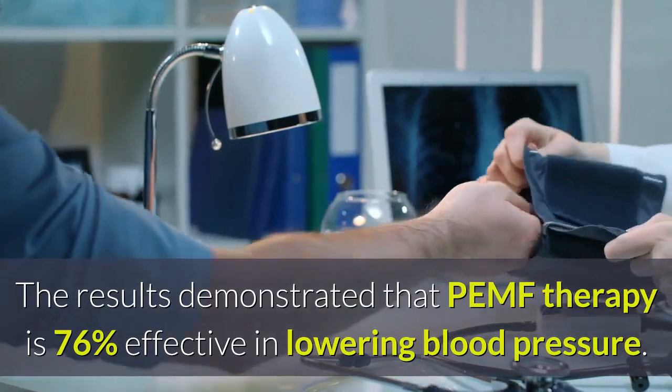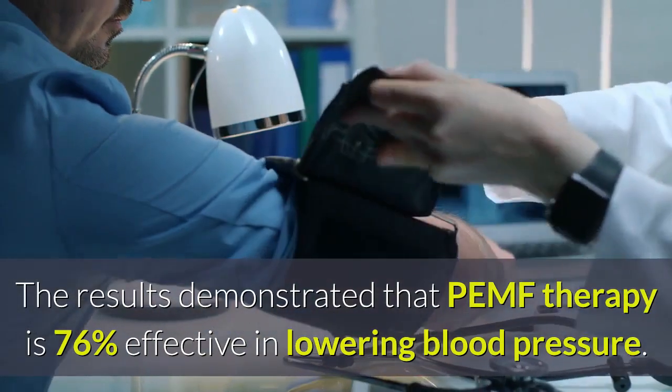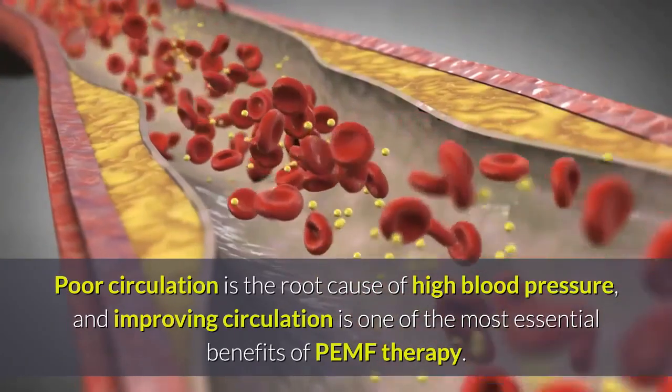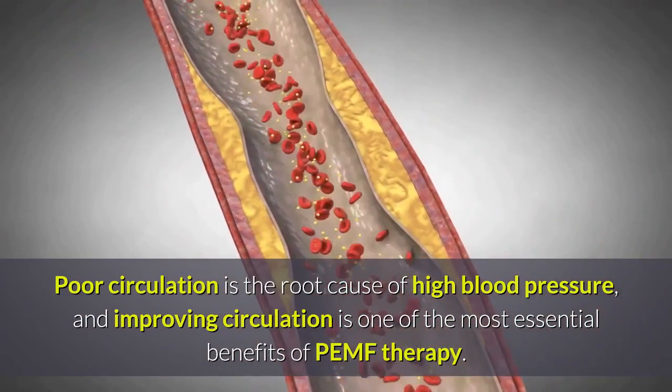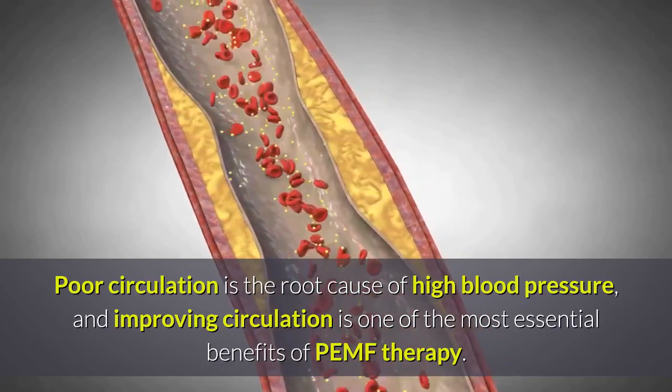The results demonstrated that PEMF therapy is 76% effective in lowering blood pressure. Poor circulation is the root cause of high blood pressure, and improving circulation is one of the most essential benefits of PEMF therapy.